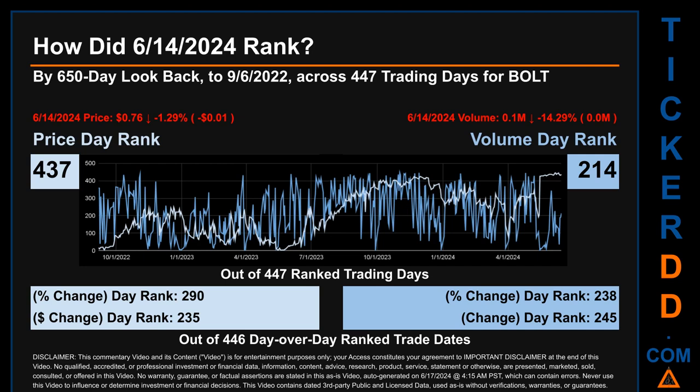Volume's percentage change and difference were ranked respectively at 238 and 245.